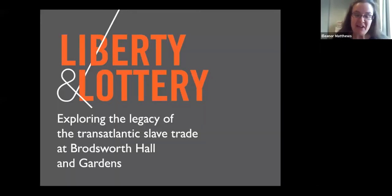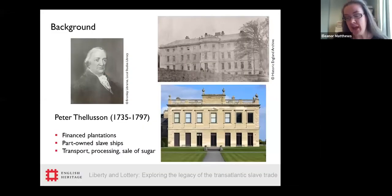Thank you for joining us today. I'm going to kick off by talking about the Liberty and Lottery exhibition at Broadsworth, where we've explored the legacy of the transatlantic slave trade and created a visitor experience. Broadsworth is a Victorian country house just north of Doncaster in South Yorkshire, the former home of the Tellison family. Peter Tellison originally purchased the estate in 1791. He amassed considerable wealth through financial activities associated with the slave trade, including financing plantations in Montserrat and Grenada. He part-owned slaving ships including the Liberty and the Lottery — which is where the project title comes from — and was heavily involved in the transport, processing and sale of sugar through various sugar refineries in London.